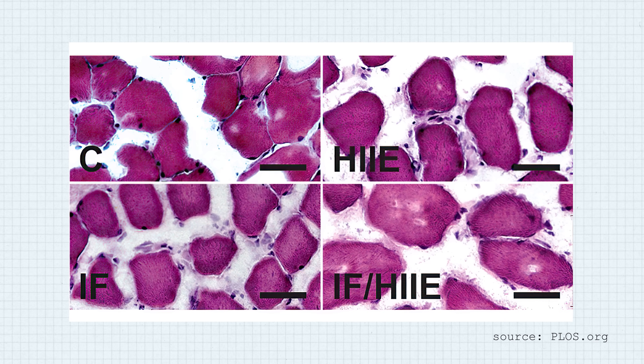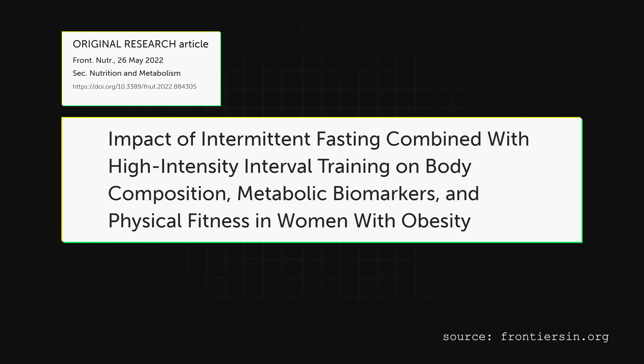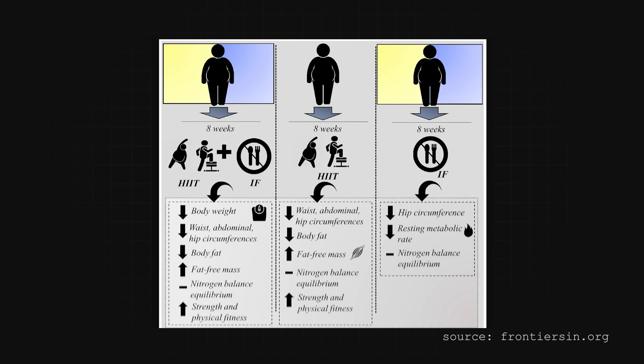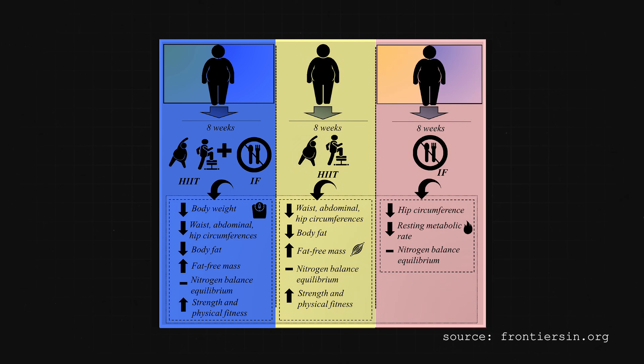Doing both intermittent fasting and exercise has a synergistic effect to further enhance all those health benefits. A study done in rats combining intermittent fasting with high-intensity interval training showed better glucose tolerance, lower insulin levels, better endurance, increased muscle mass, increased mitochondrial mass, and the lowest plasma oxidative stress markers. A 2022 human study looked at 36 overweight women split into three groups: one did high-intensity interval training alone, one did just intermittent fasting, and the other did both. The best results came from the group that did both — they lost body fat, increased their fat-free mass meaning muscle, and improved their strength and physical fitness.